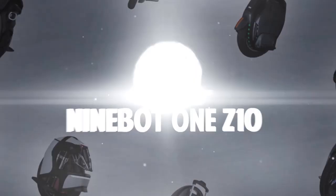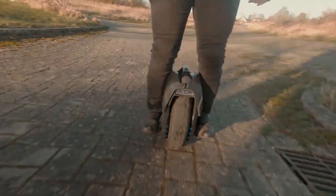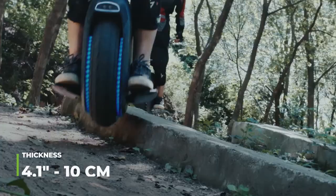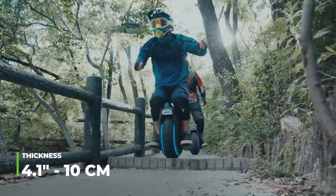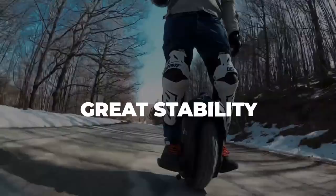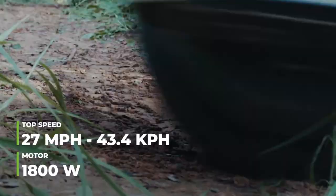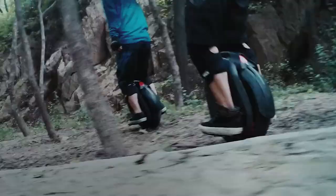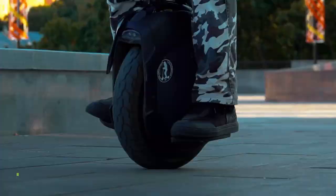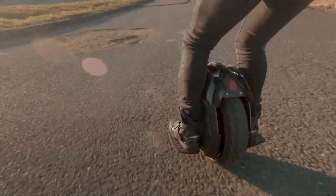Number 8: Ninebot 1Z10. This one is known for its robust design and yet it looks elegant. Its wheel is 18 inches in diameter and has a thickness of 4.1 inches. Such a tremendous wheel provides the necessary grip for the rider to move smoothly at high speeds. Its 1,800-watt motor provides a speed of 27 miles per hour and its 990-watt-hour battery provides a range of 55 miles. Its total weight is about 52 pounds and can hold 330 pounds, which is the weight of a lioness, so practically any human being can go on it.